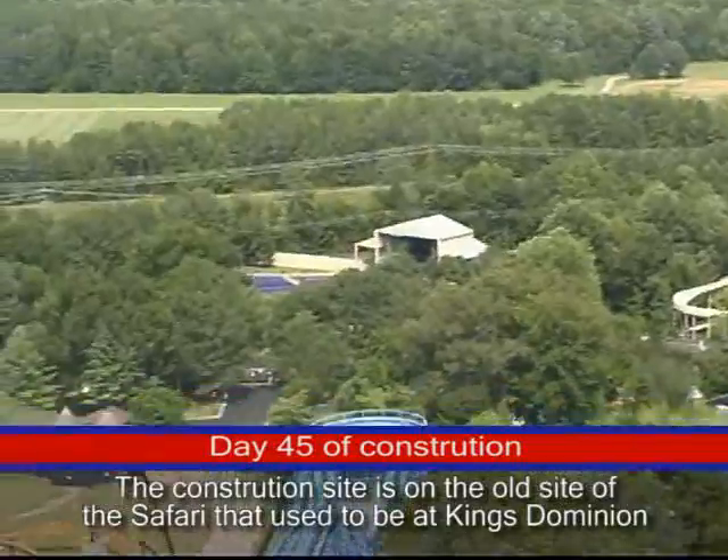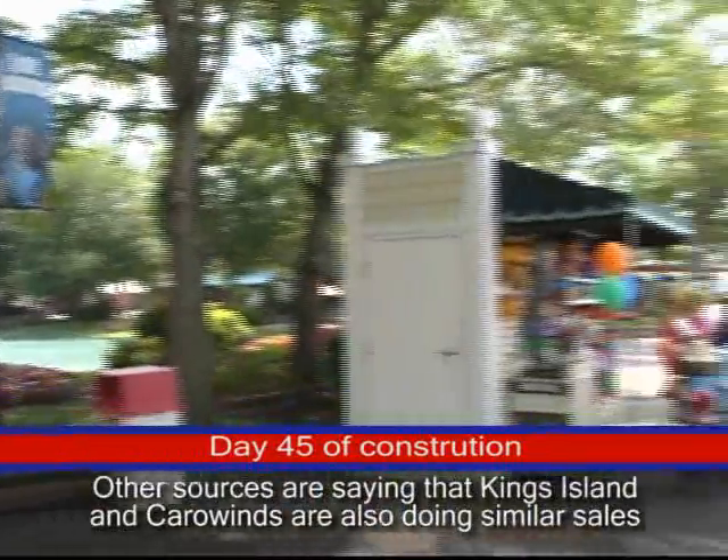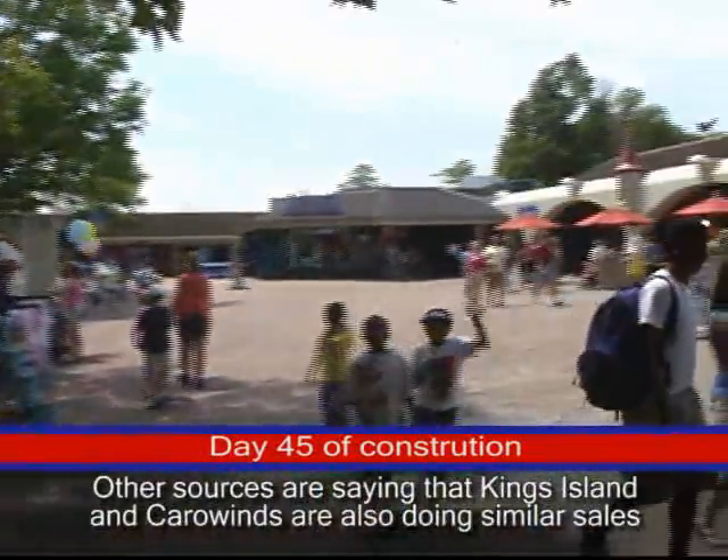We will talk to you guys Monday. Just walked in the park. Special report.